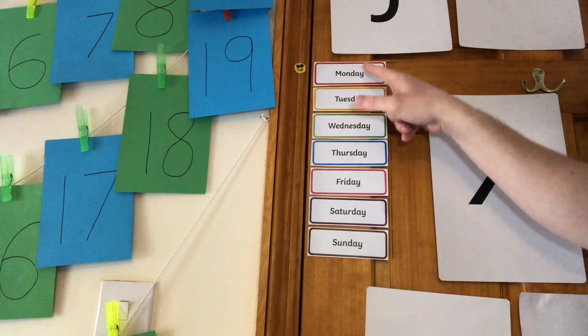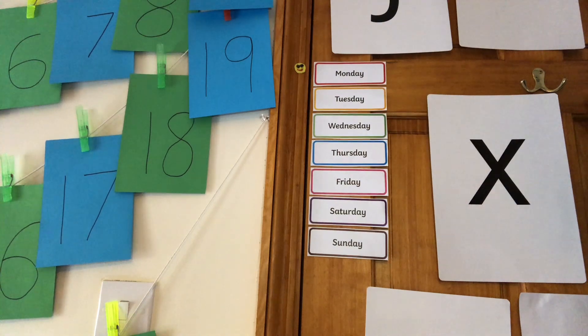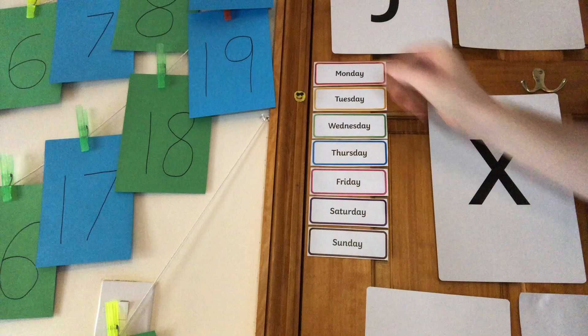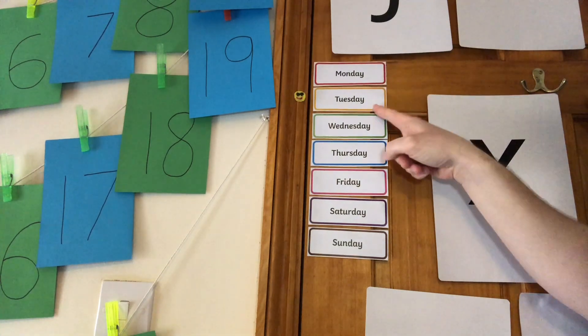Let's see which day it is today. Yesterday was Monday. The next day that comes after Monday is Tuesday. Monday, Tuesday.